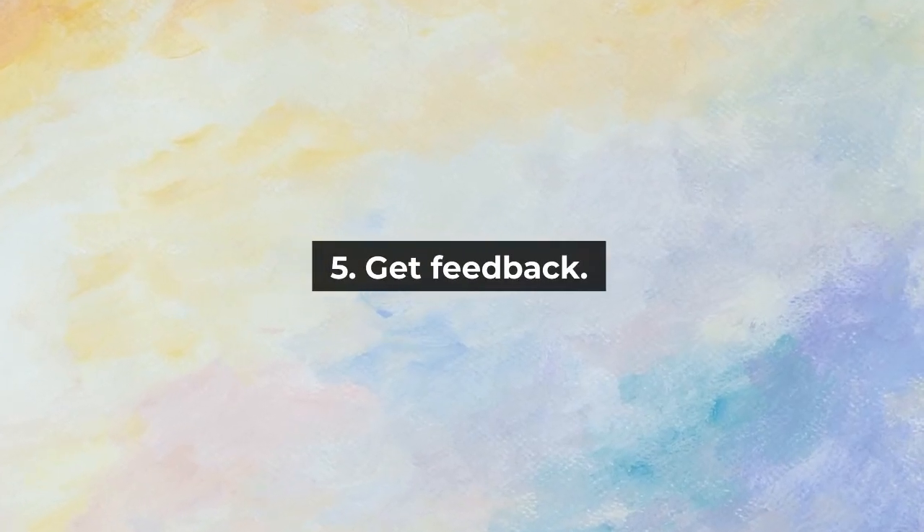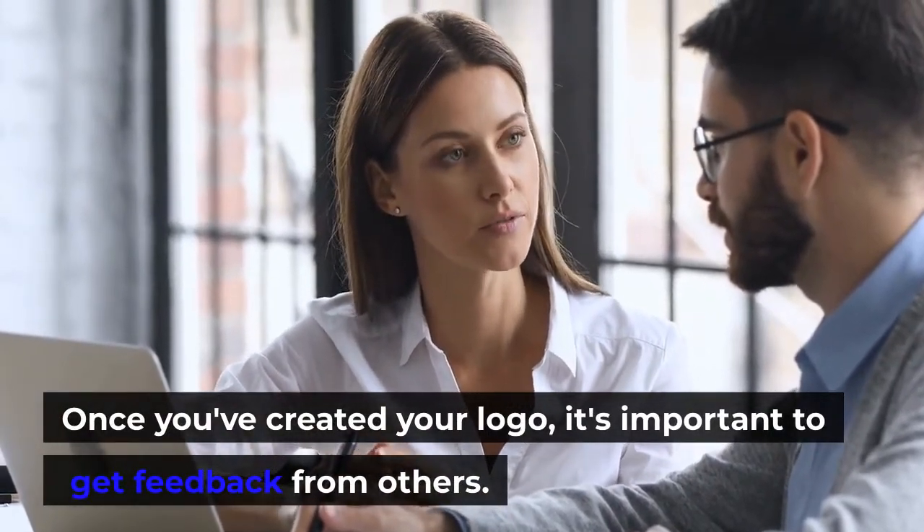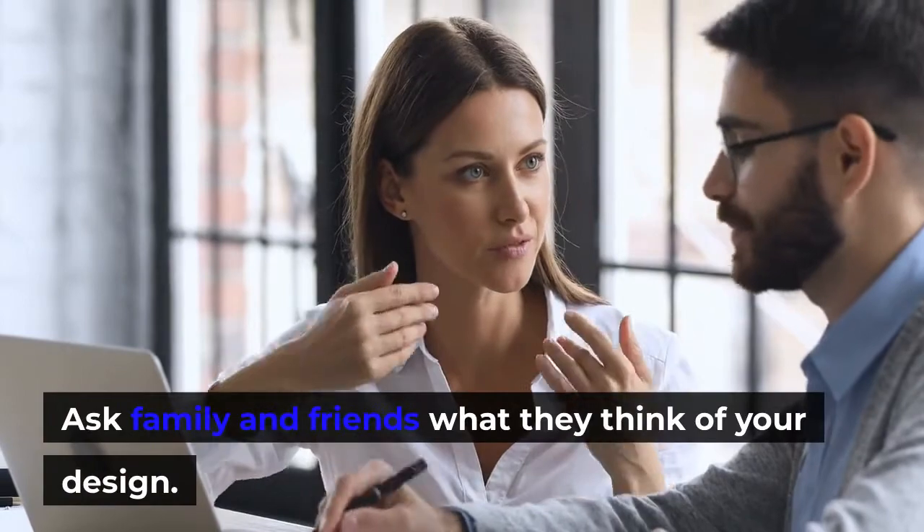5. Get feedback. Once you've created your logo, it's important to get feedback from others. Ask family and friends what they think of your design.